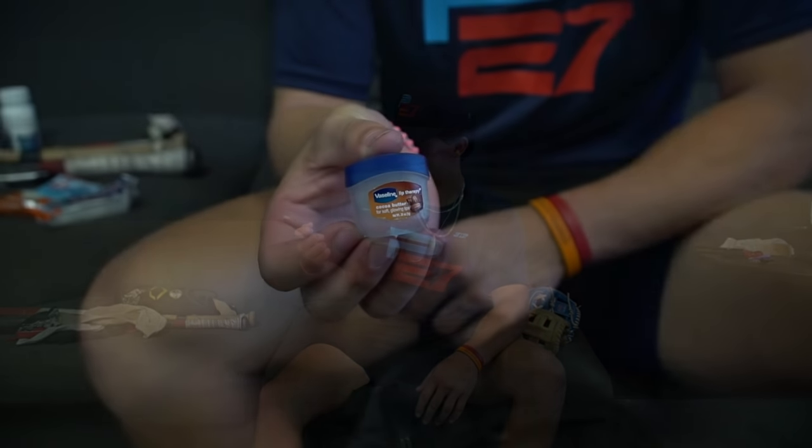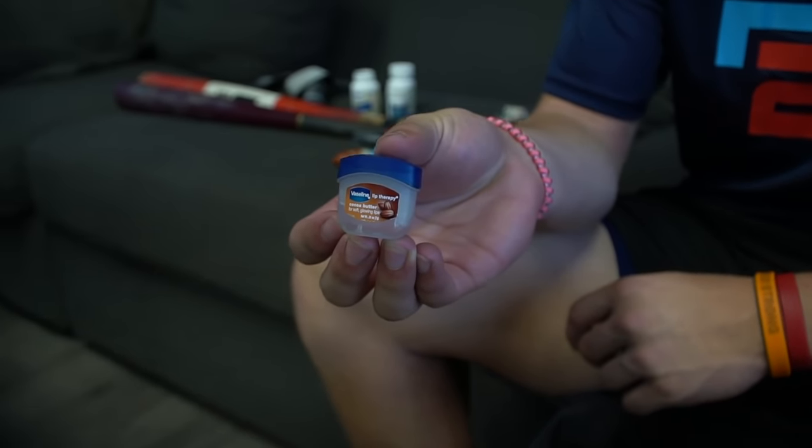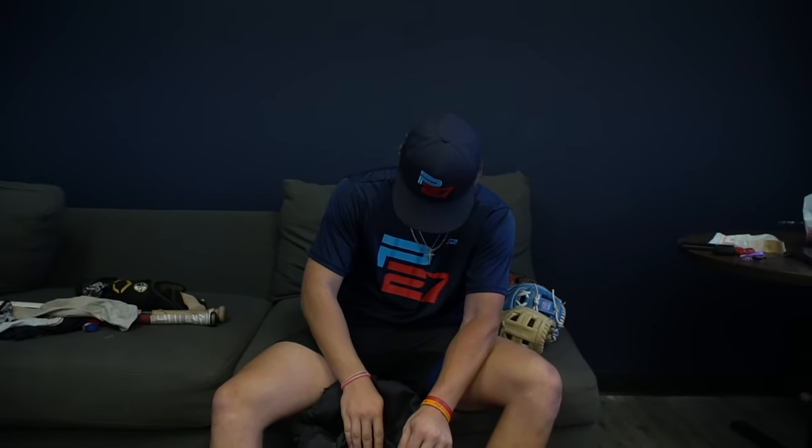My favorite one's got to be the Bruce Bolt. Nice and tight on your arm, makes your arm feel good — feel good and ready to go. Got to have the chapstick: Vaseline Lip Therapy, Cocoa Butter. Make your lips feel right while playing the game.